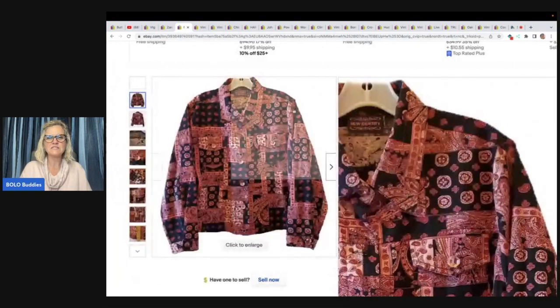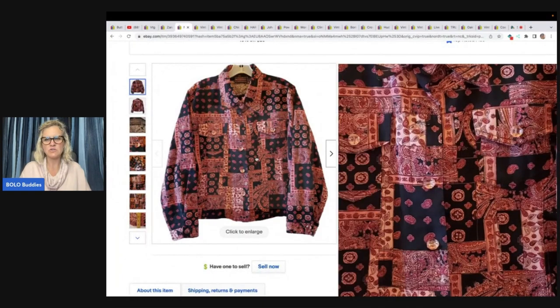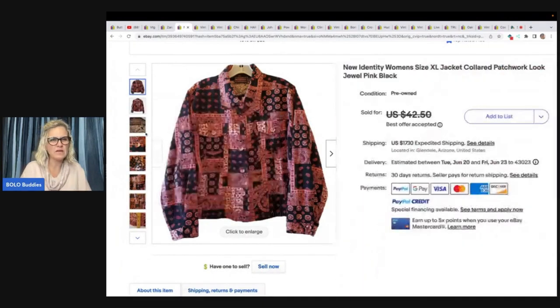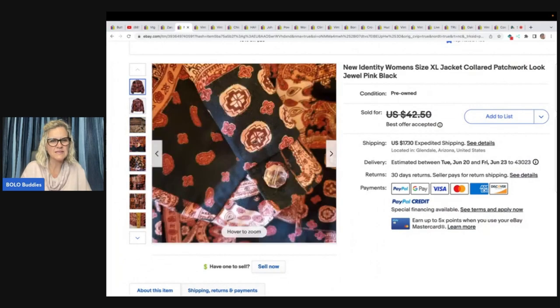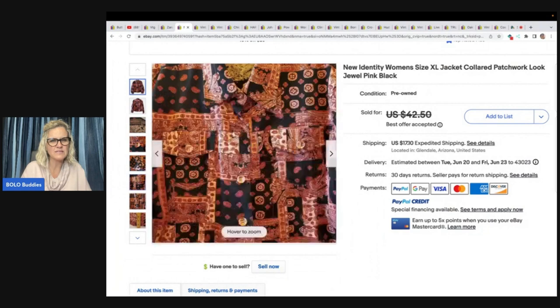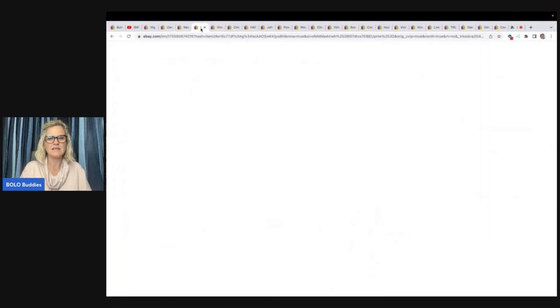The next item she sold is a New Identity women's extra large jacket with a collared patchwork look. It's not actually patchwork — it just has that look to it. It's kind of hard to tell if there are actual seams. She has 'look' in the title. She bought this at the bins and took a best offer of $25 plus shipping.